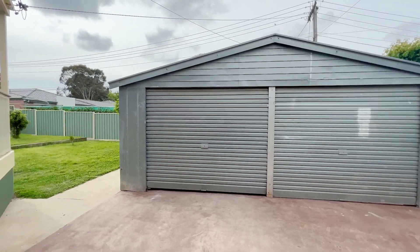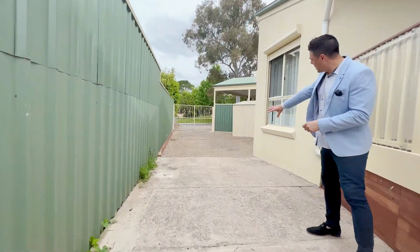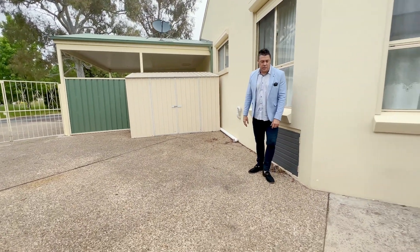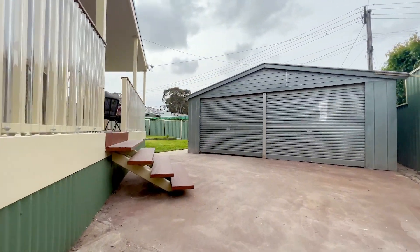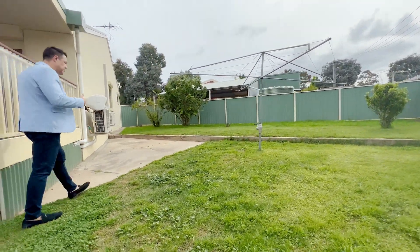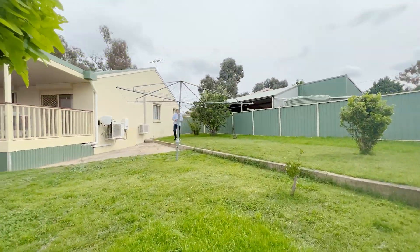Coming down a few steps there's a really big double metal garage for extra storage on top of the carport we saw before. There's a long driveway with double gates at the back, so you can have full car accommodation for trailers or a boat. There's also a really big garden shed for extra tools. The yard is very private with Colorbond fences on three sides — great for family pets and kids. The rear yard is nice and green, reasonably flat, with a number of options for further improvements.